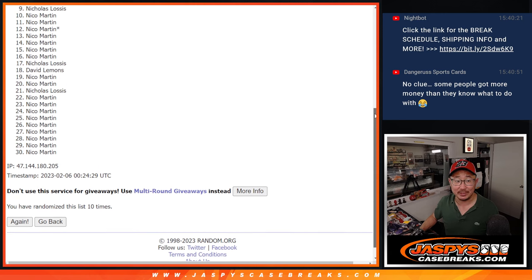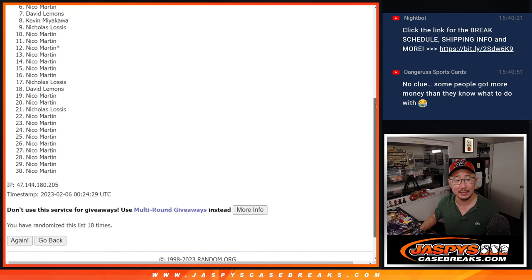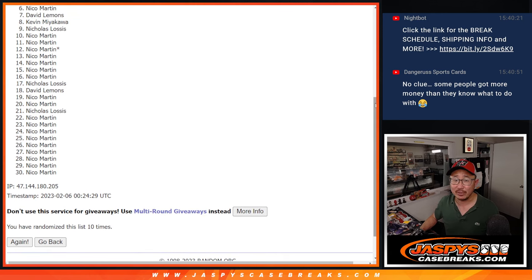So a lot of sad faces here from six through 30. Thanks for giving it a shot everybody, but we'll get them next time. Now Nico, I know you're on the outside looking in, but you got a lot of spots — I hope you're up there somewhere.